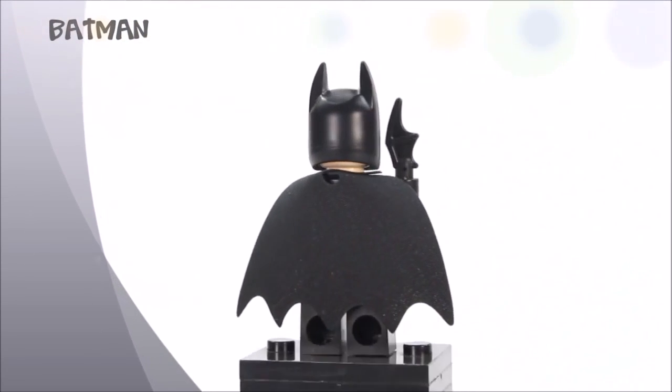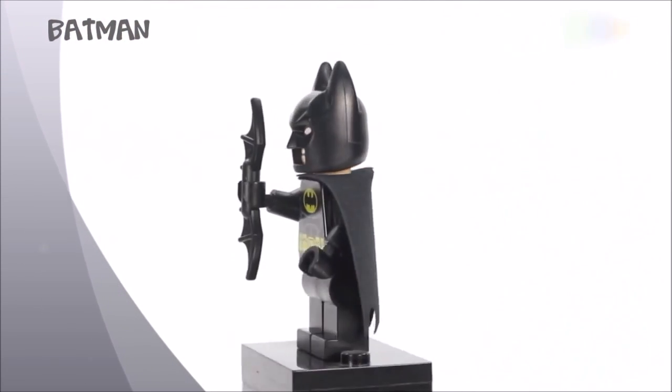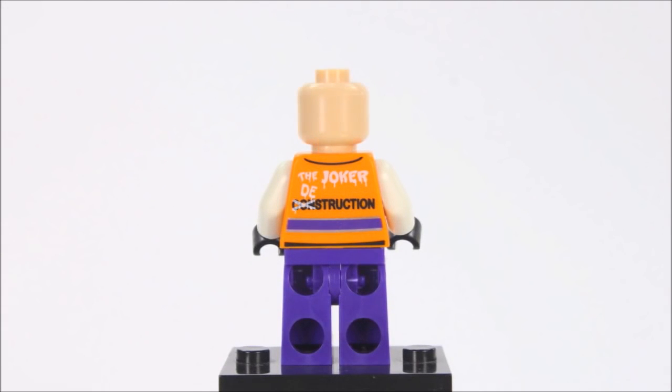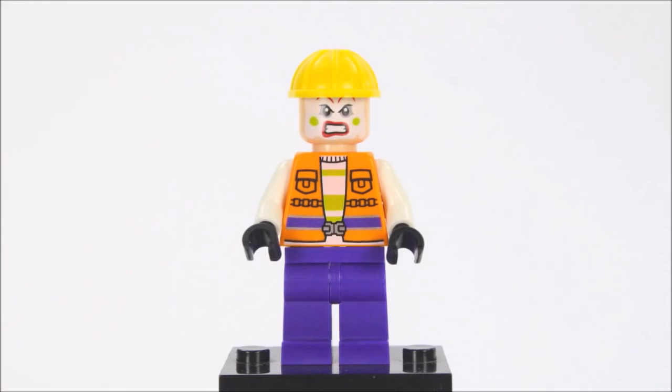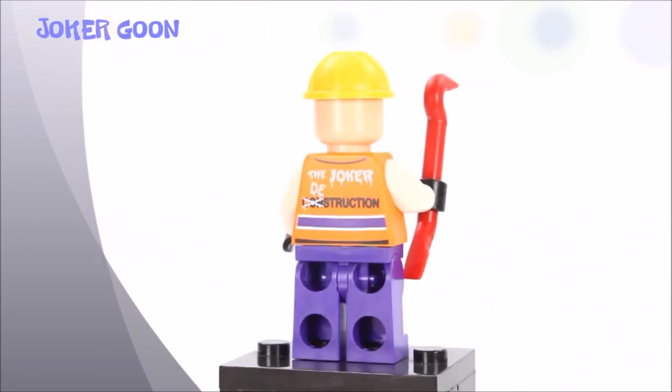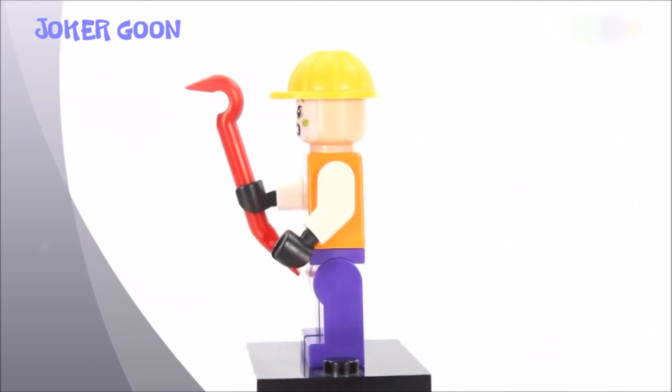That's enough funny business, Joker. Knock knock — it's not a joke, it's just the sound of me hitting you with my crowbar.